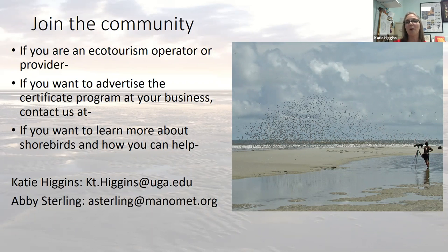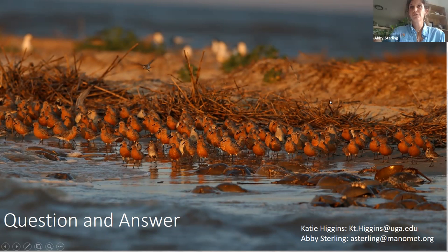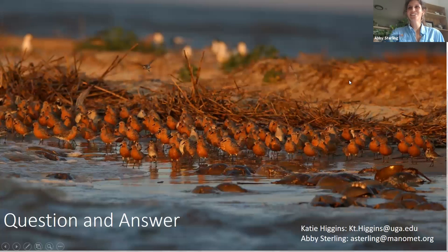We'd like to open it up for questions and answers. Kayla is going to be moderating here and trying to get your questions to the appropriate people. We're going to have participants type their questions into the chat box. If you have any questions, please feel free to type them there in the chat box and we would love to answer them.